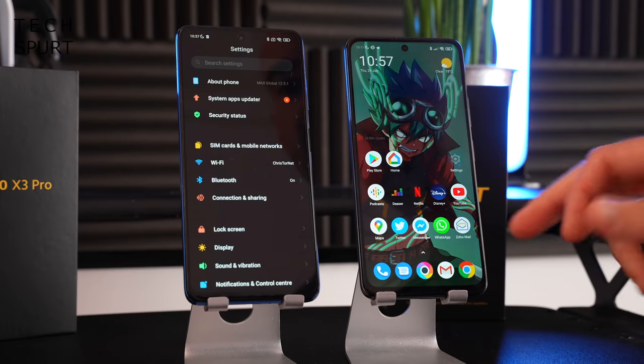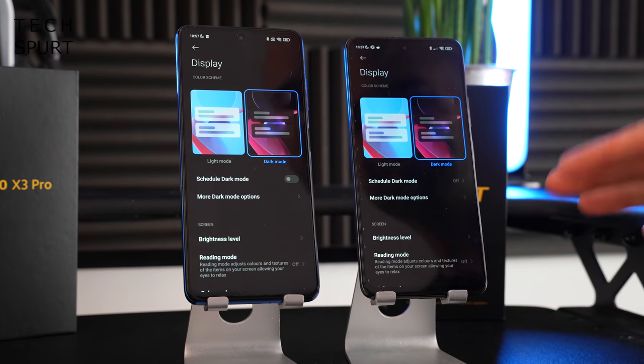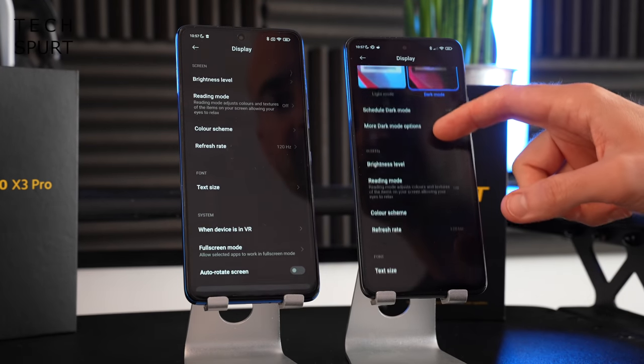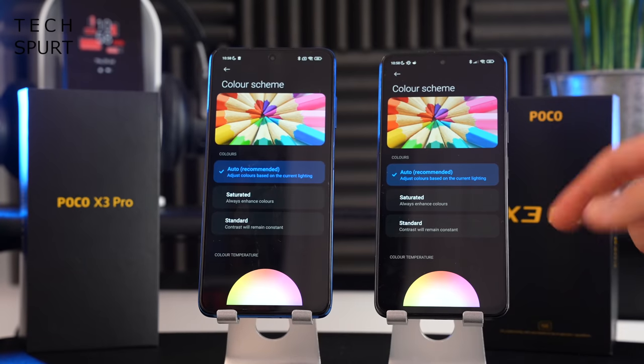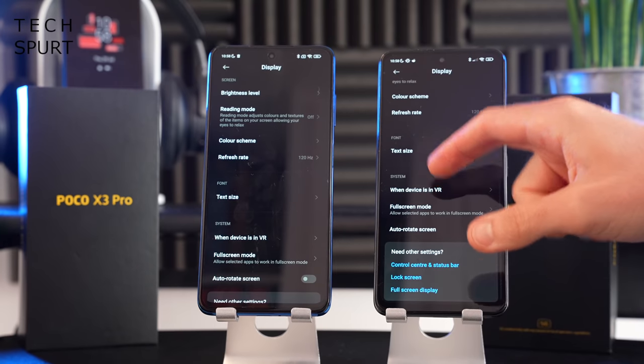Auto brightness occasionally struggles a bit on both — in low light environments they can be a little too dim, so you may need to manually bump it up. You've got the usual display features on both, including reading modes and the ability to adjust colour output to something more punchy or more natural, whichever you prefer.